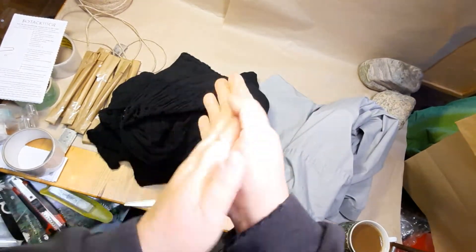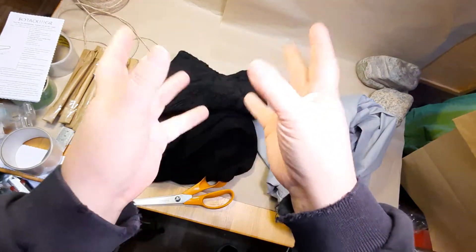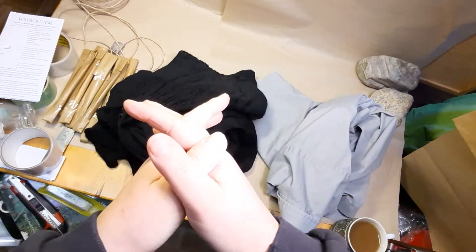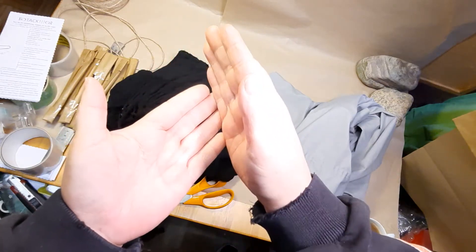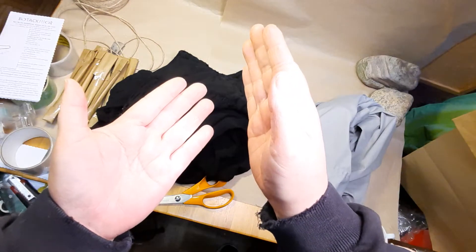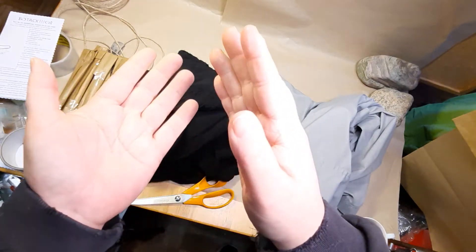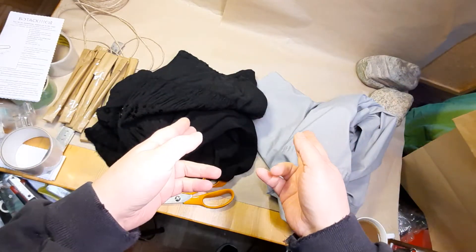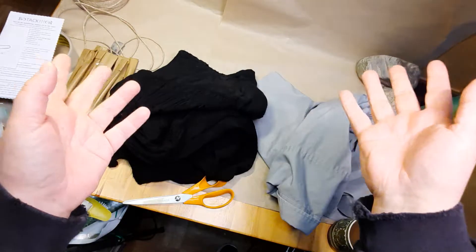Hello guys, welcome back. So today we have day two of 28 days of decluttering. I'm going to do a quick explanation of what that is. Every day throughout February I am gonna get rid of items, and the number of items is determined by the date. So today is the second, so I'm getting rid of two items. Tomorrow is the third, so I'm getting rid of three items, and so on and so forth.